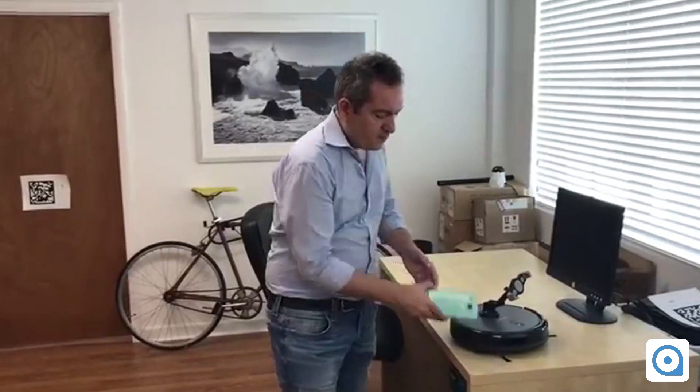We're going to demonstrate version 2 of Dragonfly, which is our computer vision based indoor precise positioning system. It's an app running on a phone that is looking at the features in this room and finding its position accurately.